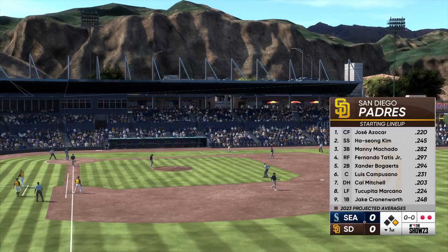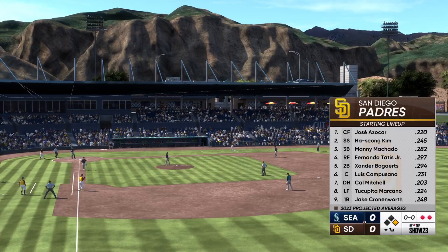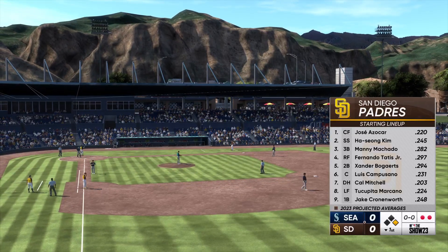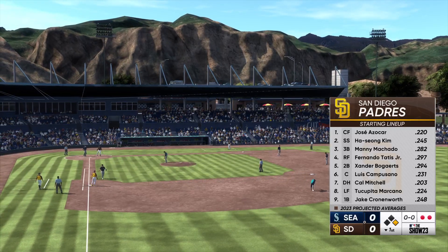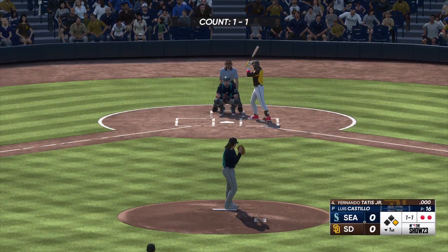Looking at the Padres lineup, it's a tough challenge — an excellent arm on the mound. They're going to have to capitalize on their opportunities. They're not going to get a whole lot if he pitches the way he's capable of pitching. Be ready to swing from the first pitch. You get something straight, you better turn on it.